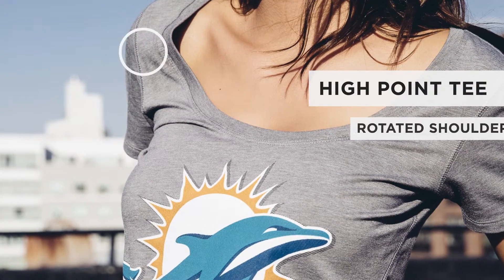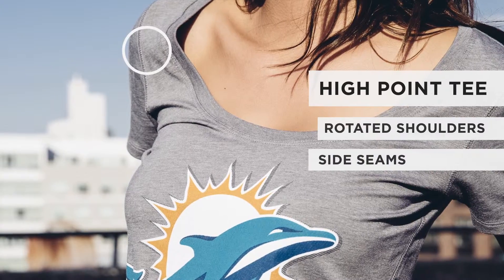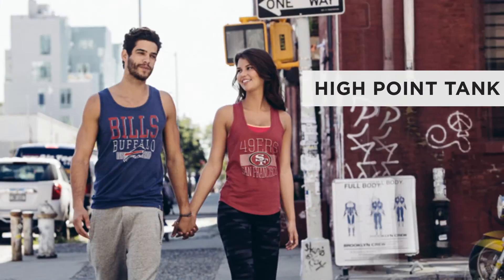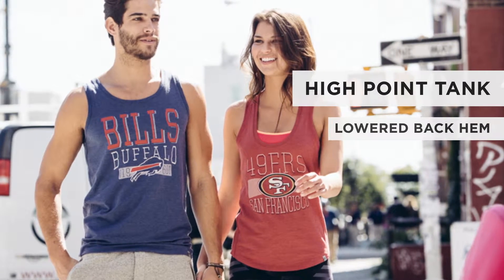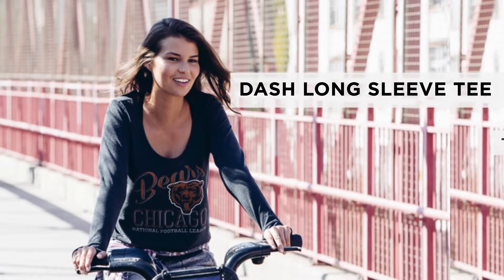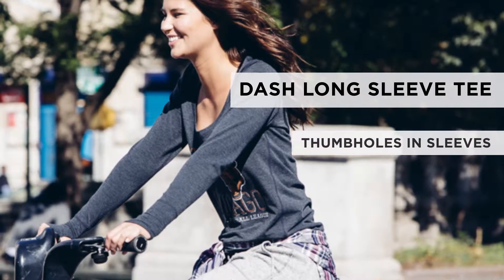The High Point T has rotated shoulder and side seams which allow for an increased range of motion. The High Point Tank's razorback style has a lowered back hem for better coverage. The Dash Long Sleeve T is enhanced with thumb holes for added comfort and style.